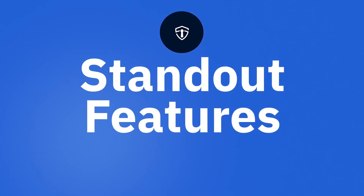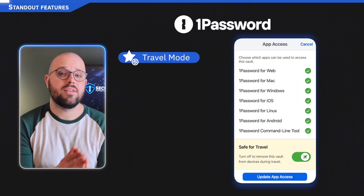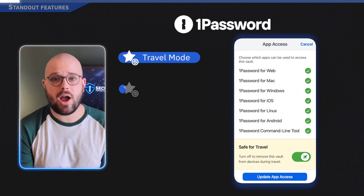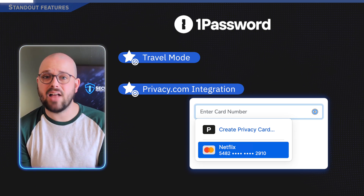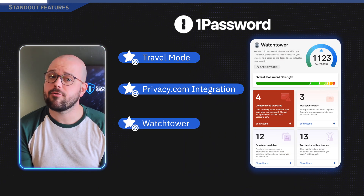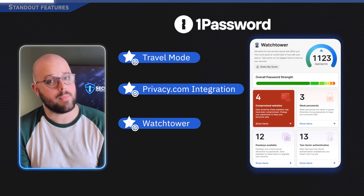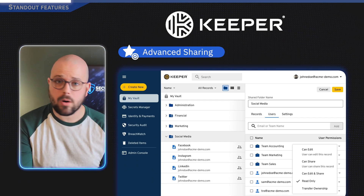1Password is perfect for frequent travelers thanks to its Travel Mode. It also integrates with Privacy.com for virtual credit cards, which helps make online purchasing even more secure. Plus, its Watchtower feature frequently scans for weak or compromised passwords.